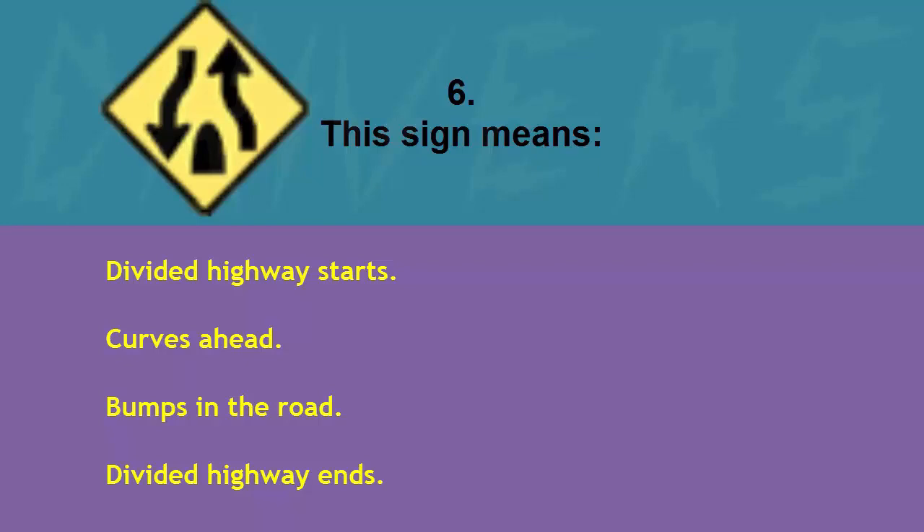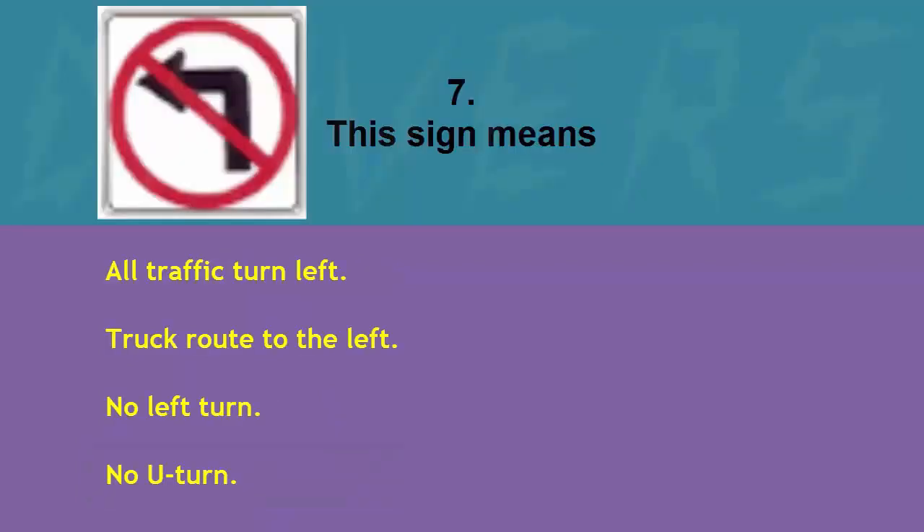This sign means: divided highway starts, curves ahead, bumps in the road, or divided highway ends. The correct answer is divided highway ends.